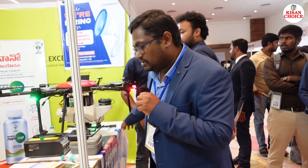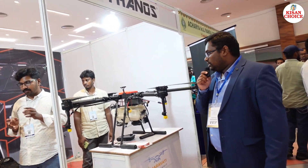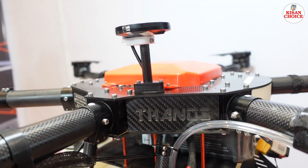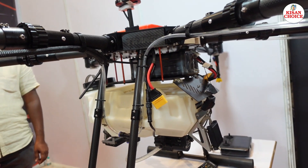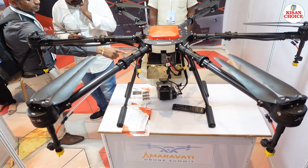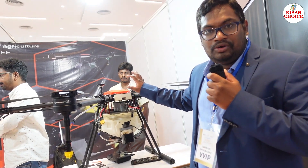Next is Thanos, a Hyderabad-based company. They have two types of agriculture drones on display — a medium-category X8 motor drone with a 60-pound capacity. It is purely Indian technology — complete carbon fiber and aluminum construction, with front radar sensors, back radar sensors, fuel tank cameras, and batteries. Most of the components are Indian-made.